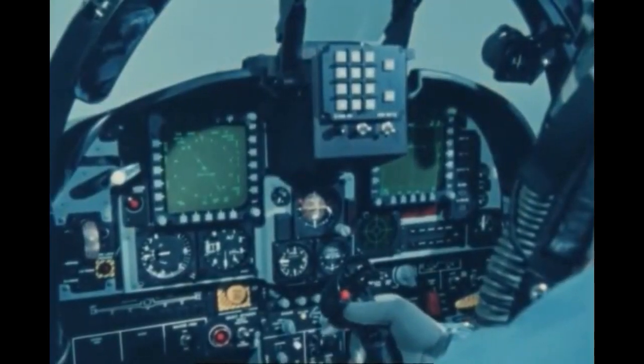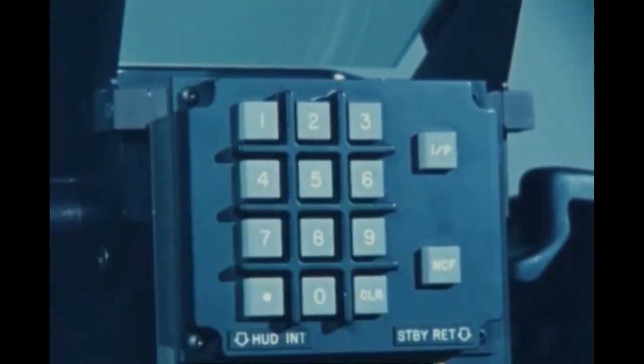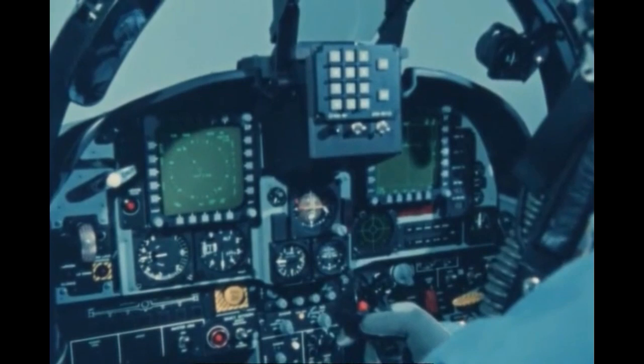The Tiger Shark offers a fully integrated digital avionics system that provides the aircraft with mission capabilities around the clock and the fastest scramble time of any fighter.